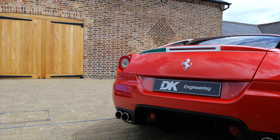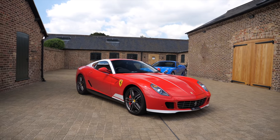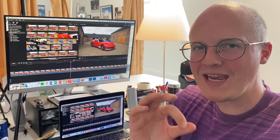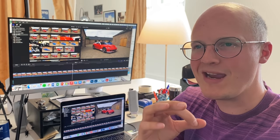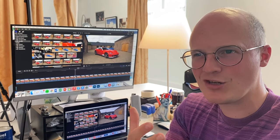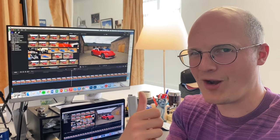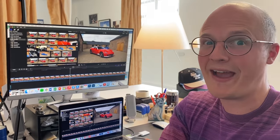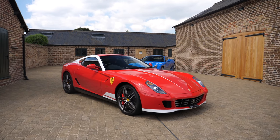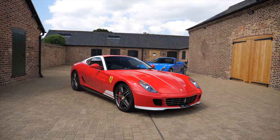Fundamentally, the cars are 599 GTBs with the HGTE handling pack. So mechanically, they're not that rare. Quick editorial note: I keep saying 'special' when I mean 'rare' throughout this video — a 599 HGTE is absolutely special, just not rare. The handling pack basically stiffened up the suspension and anti-roll bars, made the gears change a little bit quicker, added a sports exhaust, some lightweight wheels, carbon ceramic brakes, etc.